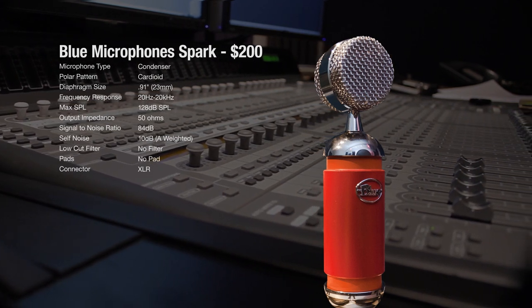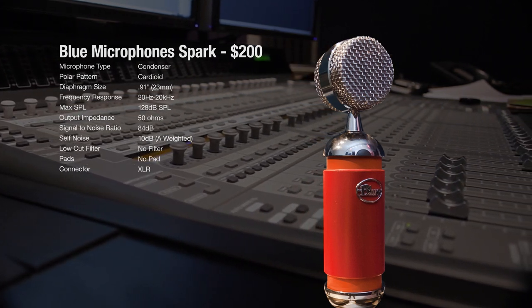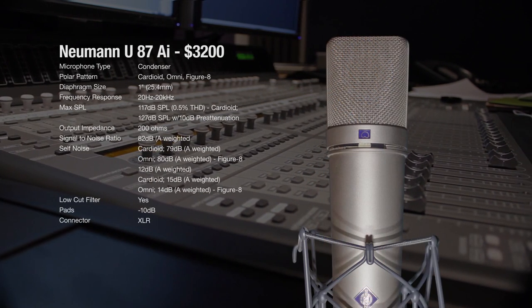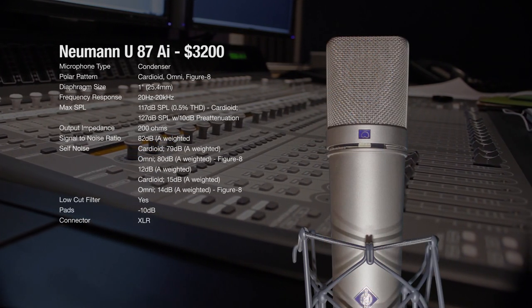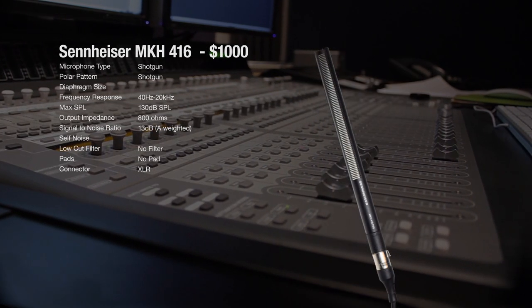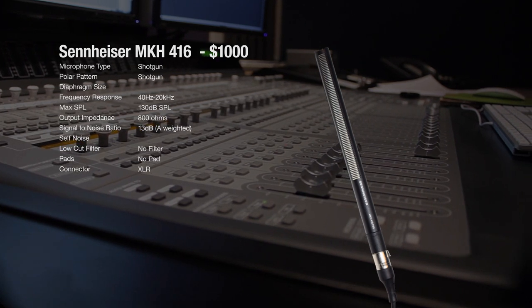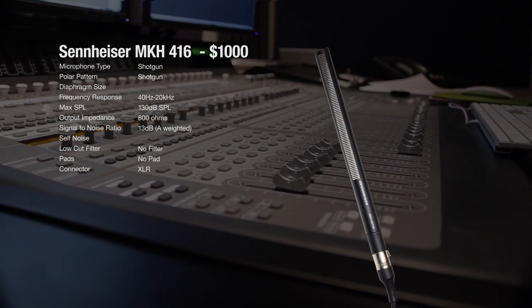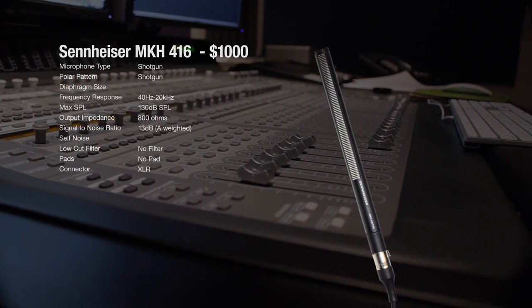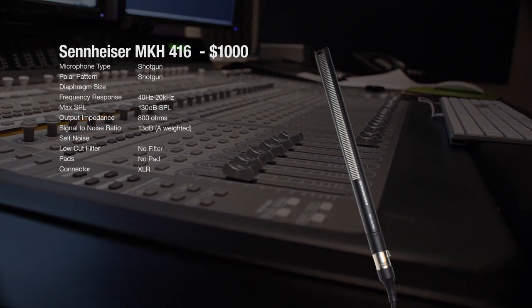Today we're going to put the modestly-priced and increasingly popular Spark toe-to-toe with two industry heavyweights: the venerable and ever-present Neumann U87, which retails for around $3,200, and the Sennheiser MKH-416 shotgun microphone, which retails for about a grand and is an industry standard for film, TV, and voiceover.